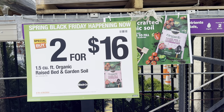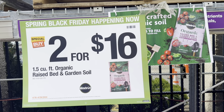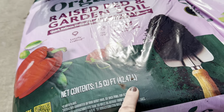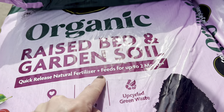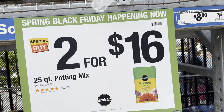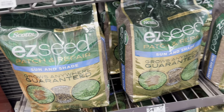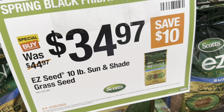For those of you looking for organic raised bed soil, Home Depot Garden Center has the Miracle-Gro Organic Raised Bed and Garden Soil on special buy — two bags for $16, 1.5 cubic feet per bag. Locally crafted, peat-free, upcycled green waste with quick-release natural fertilizer that feeds up to two months. Miracle-Gro Potting Mix is on Spring Black Friday special buy as well — two bags for $16, each bag 25 quarts. Scotts EZ Seed Patch and Repair Sun and Shade is also on sale at $34.97, original price $44.97 — this is a 10-pound bag.